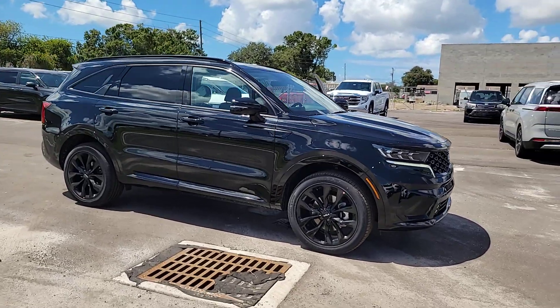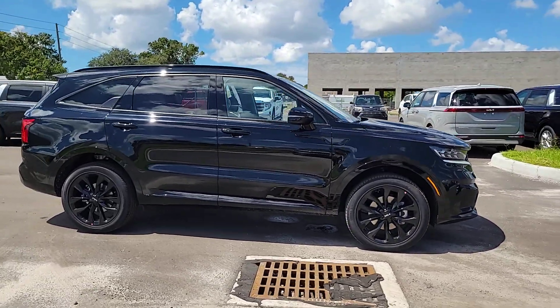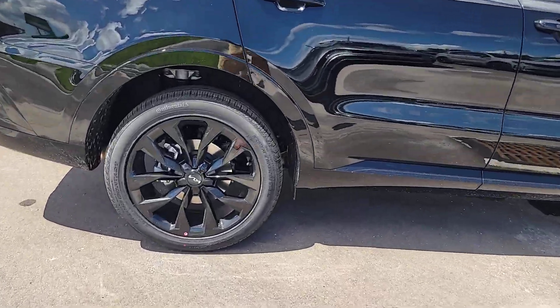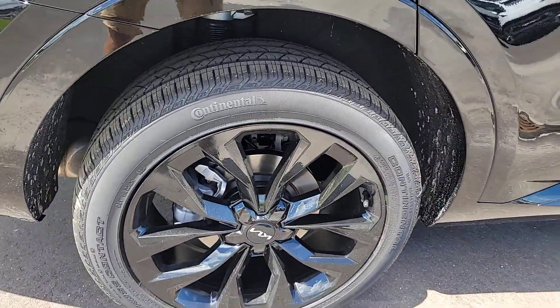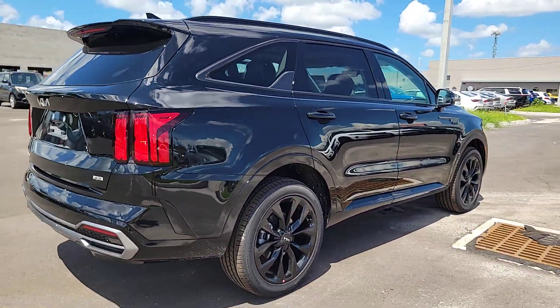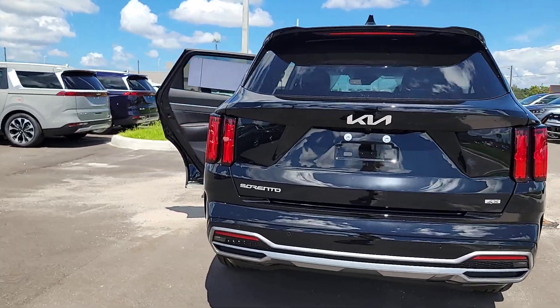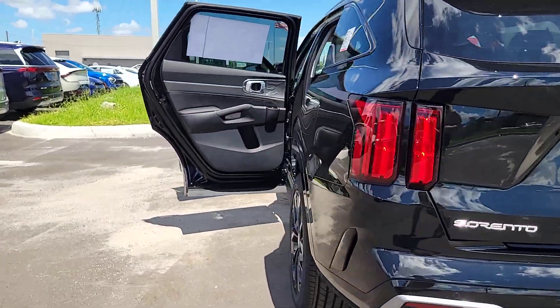Introducing the 2023 Kia Sorento — a capable, comfortable, connected mid-size crossover available in front-wheel drive and all-wheel drive. With plenty of passenger and cargo space, a standard infotainment system, and advanced safety features, you'll be relaxed and confident on every journey.